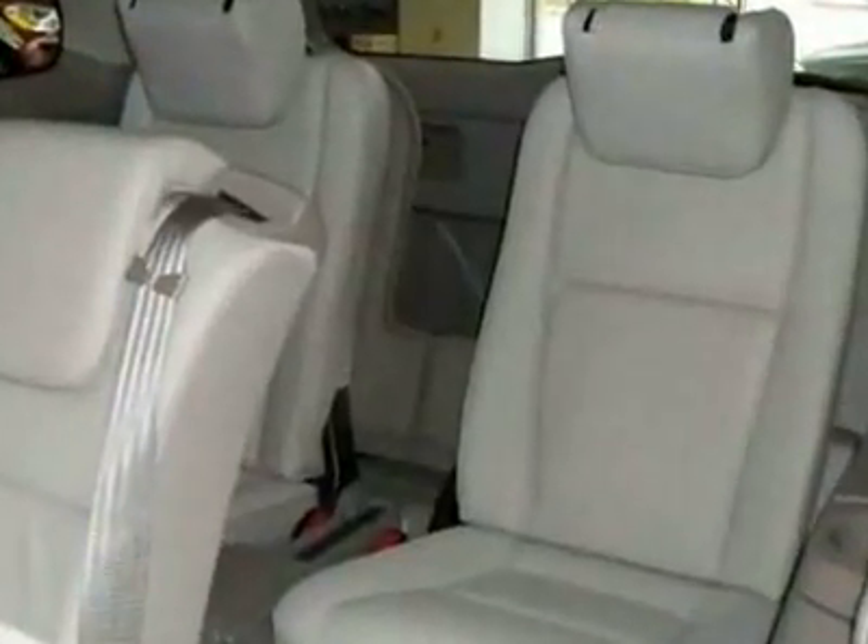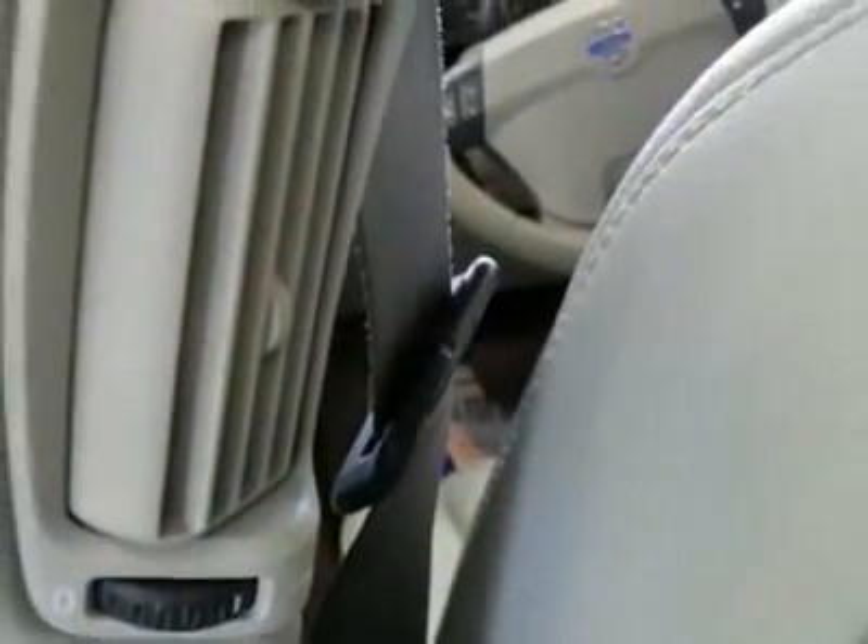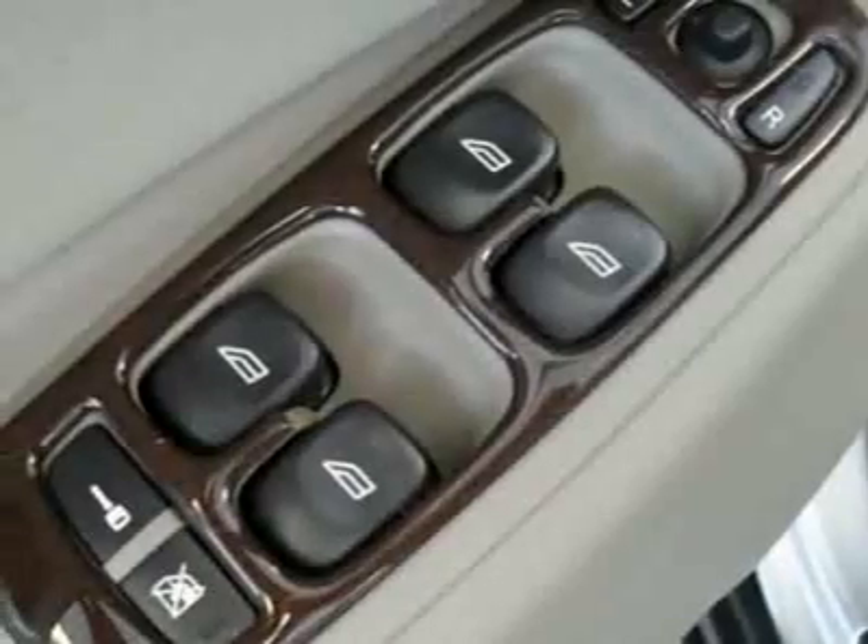For your protection, a warranty is available for this vehicle. This vehicle gets 17 miles per gallon in the city and 22 on the highway. This XC90 boasts a 2.5 liter engine and has a 5-speed automatic transmission.